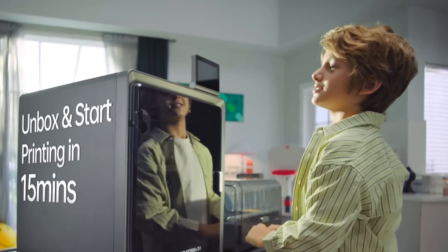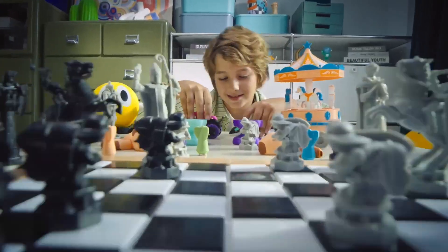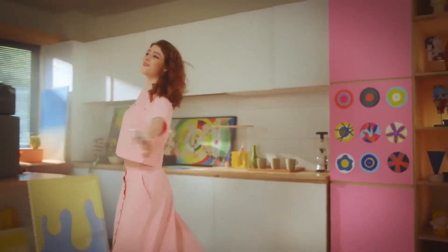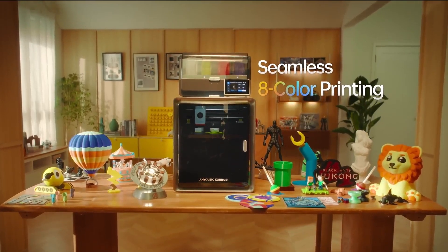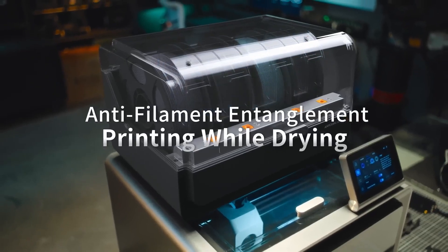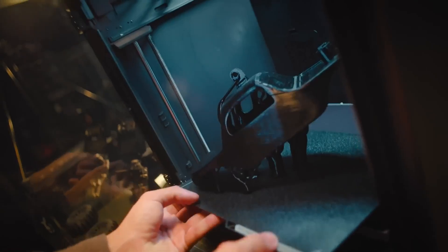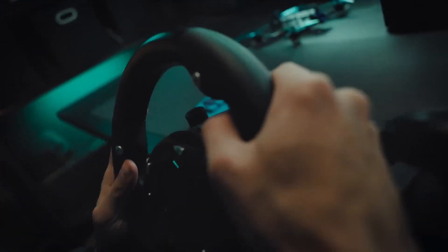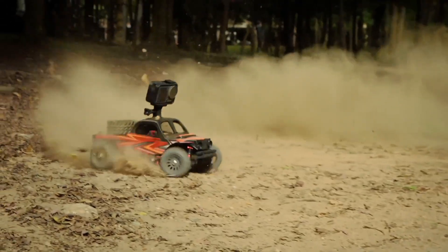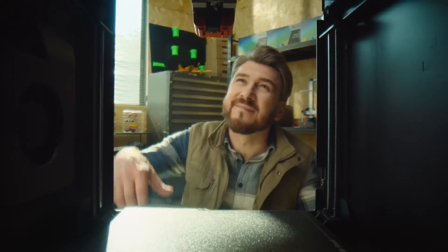Its 600mm/s print speed matches high-end models, and the hardened steel gear extruder ensures reliable performance with filaments like PLA, PETG, and TPU. The built-in filament drying feature keeps materials in top condition, while the LeviQ 3.0 auto-leveling system with Z-offset simplifies setup, making it beginner-friendly. The 4.3-inch adjustable touchscreen adds convenience, though some users note occasional bed warping or clogging issues. The Cobra S1 Combo's ease of use and fast printing make it ideal for those starting their 3D printing journey or upgrading to multicolor capabilities.